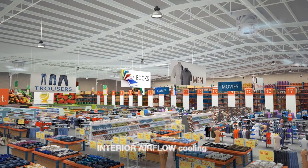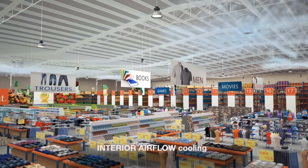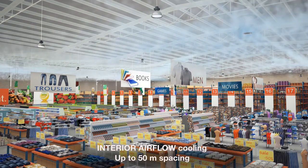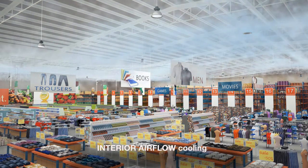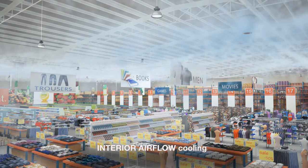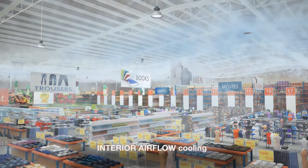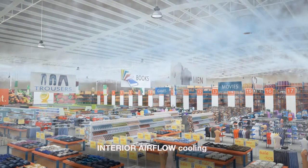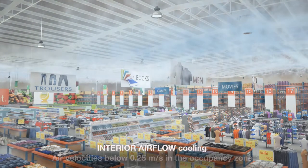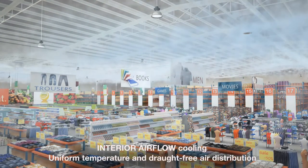Interior airflow is fully variable from 100% down to 50%, and in addition, modules can be spaced up to 50 meters apart. Where particularly large areas require coverage from a single module, the long throw nozzles seen here induce the cooling effect over greater distances. Lights and signage will be unaffected by the airflow. The high induction rate of the swirl diffusers induces large quantities of room air into the supply air stream, creating rapid breakdown of the discharge velocity and equalizing supply air temperature to room temperature.